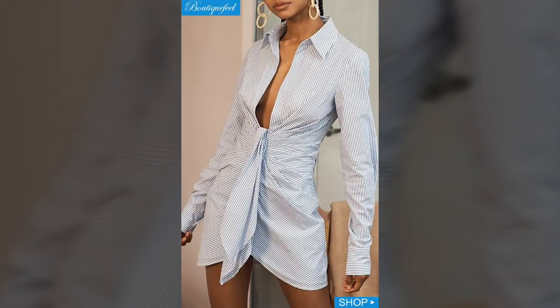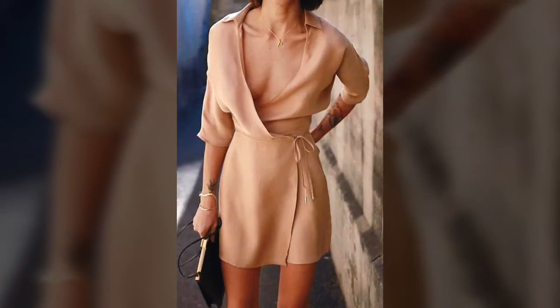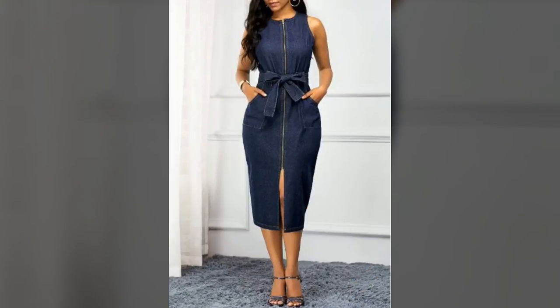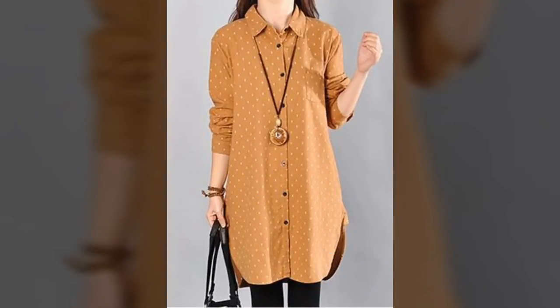Go for a short sleeved shirt dress in a hockey shape with a buckled waistband for a subtle utilitarian twist, and complete the outfit with knee high boots and a tan tote bag.